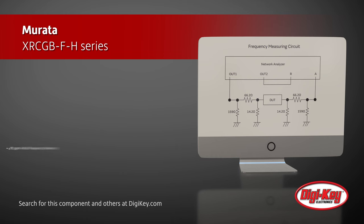As a result, these crystals can be mounted in Bluetooth devices previously unachievable by existing product lines.